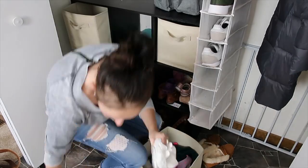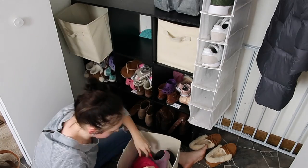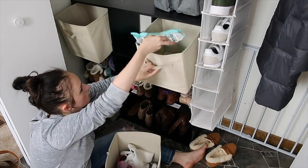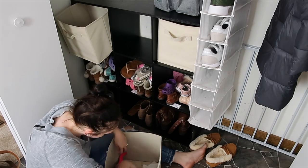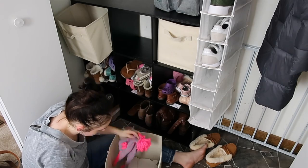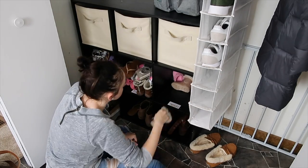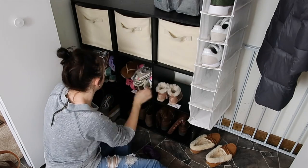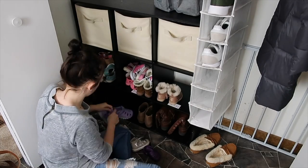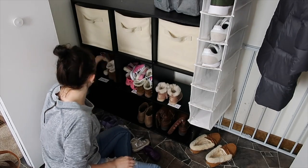One bin at the top of these cubbies is where I keep diapers and wipes for this floor of the house, then the other bin I keep my hats and gloves, and the middle one I keep the girls' hats and gloves. Some of these shoes I will be putting on Poshmark, and some of them will get washed up and saved for the next girl that they'll fit. I just had to kind of weed through them.